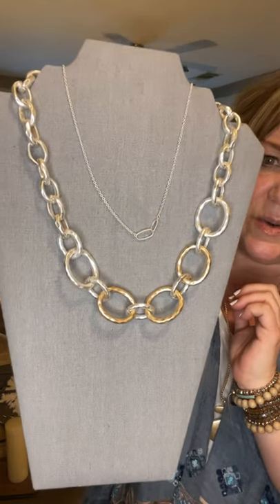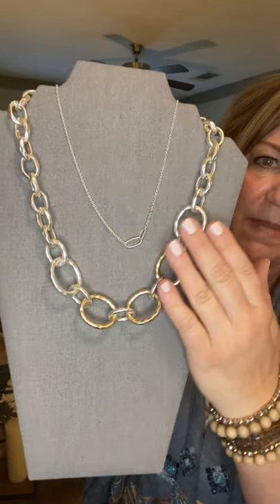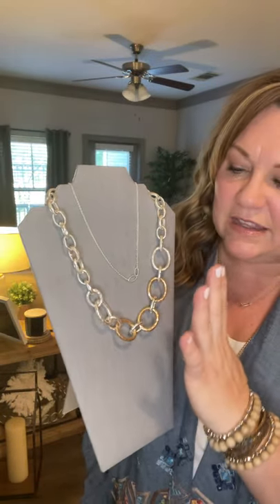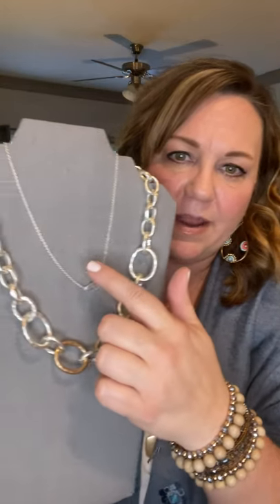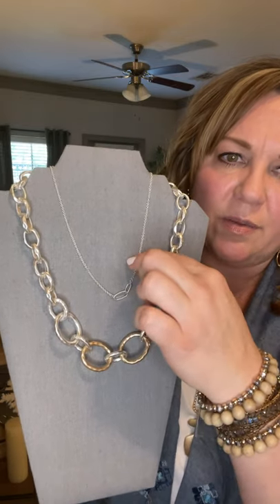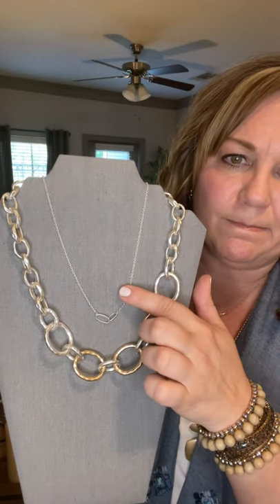If you want to go a little more chunky and make a statement, the Devon is an amazing choice with mixed metal matte gold and silver — a little airy and fun. You'd definitely want to pick that up as your bonus item. I've got it paired with the Fuse, another layering piece I'm wearing in gold, and that one is $52.